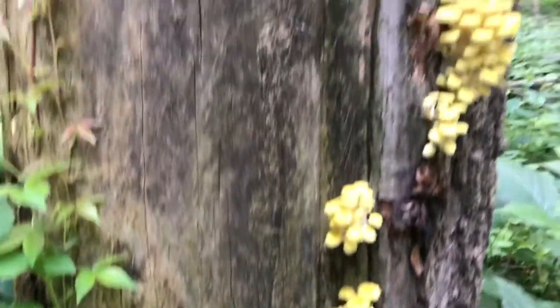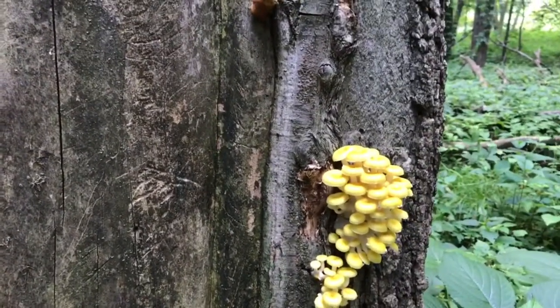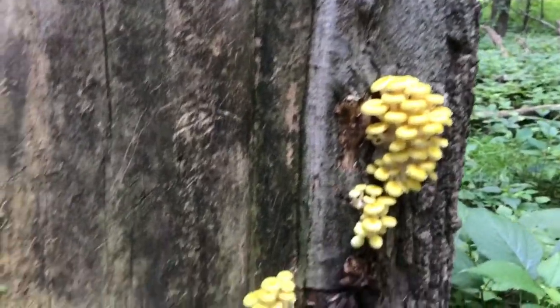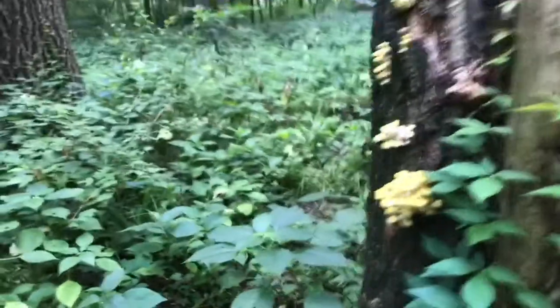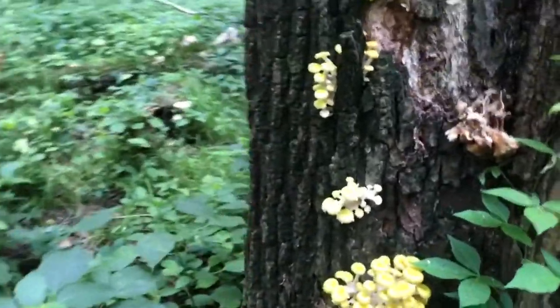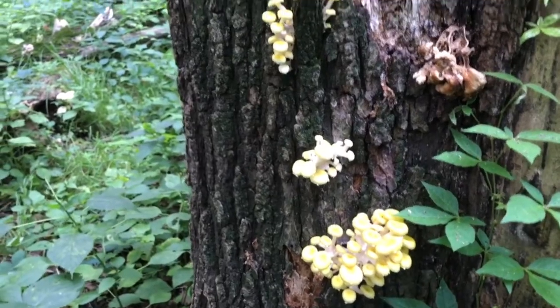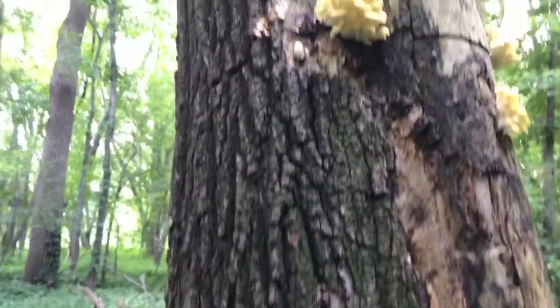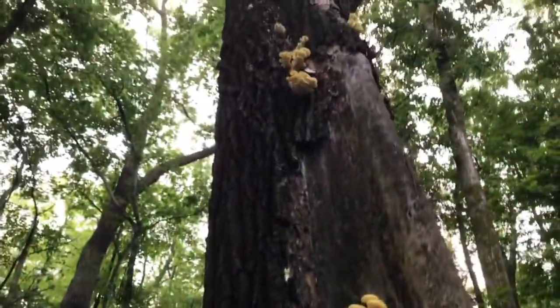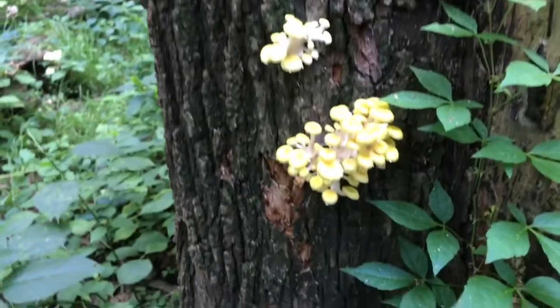A little bit about golden oyster mushrooms: they are actually an invasive mushroom. They're originally from Asia — I believe Japan, China, Russia — and they somehow made it over here. I love them and I love that they're here, but a lot of foragers call them invasive.